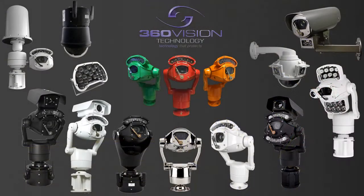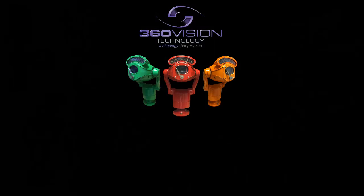Go rugged at the roadside with UK manufacturer 360 Vision Technology. Technology that protects. Thanks for listening.